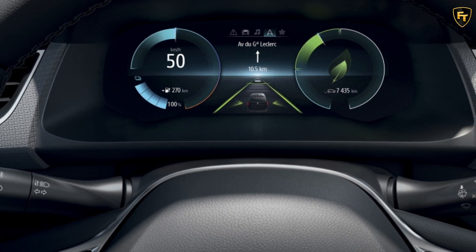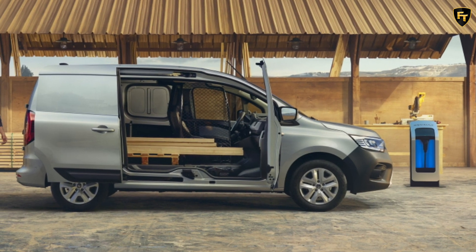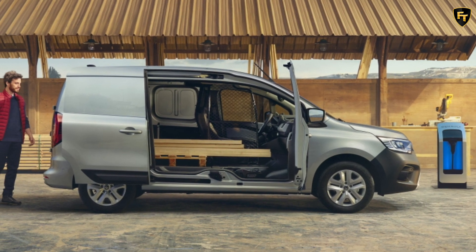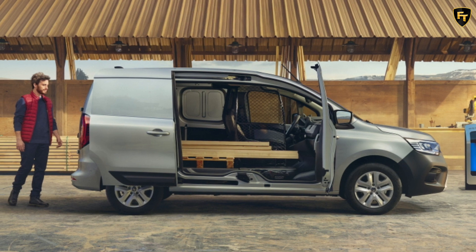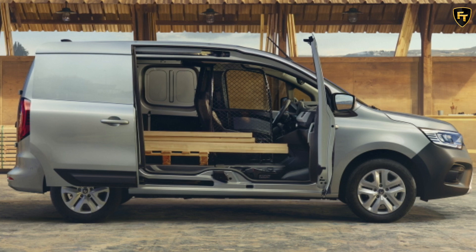The battery is also located under the floor, so it doesn't affect cargo space. Renault is offering three types of chargers: the standard 11 kW for households, the optional 22 kW for public terminals, and the 80 kW DC rapid charger.